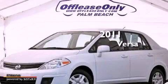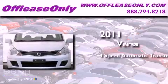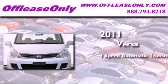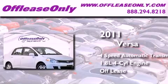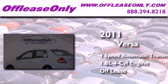This is a 2011 Nissan Versa. This compact has a four-speed automatic transmission, an inline four-cylinder engine, plus having just come off lease, this Nissan is in like-new condition.